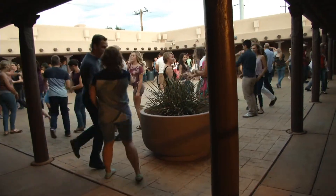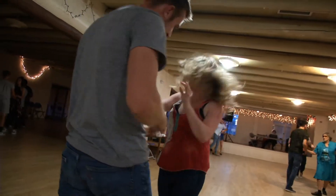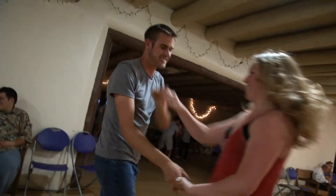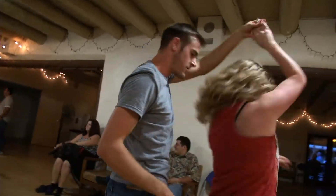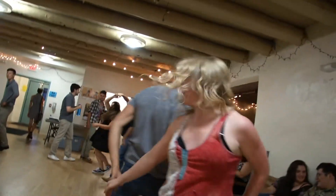One of the family programs that we have is swing dance. Swing dance is open to everybody — it's an event we have here every Tuesday night and has been here for multiple years. It's a very unique thing that we have to offer.